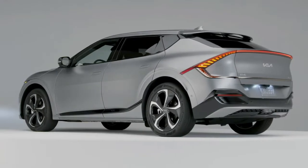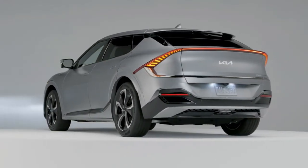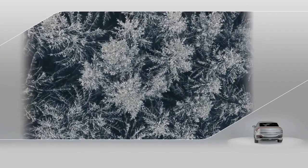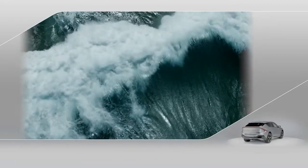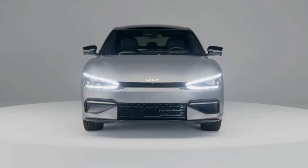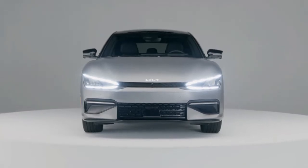The design of the Kia EV6 is a collaboration between Kia's studios in Seoul, Frankfurt, and Irvine. Each studio's unique perspectives meld together under the design philosophy of Opposites United, which takes inspiration from the contrasts found in nature and everyday life. Up front, the digital tiger grille brings a new twist to the Kia brand's signature face.